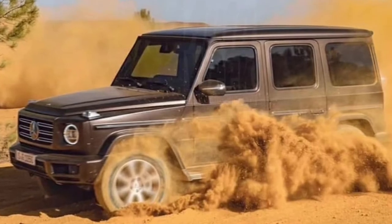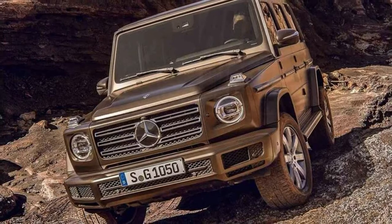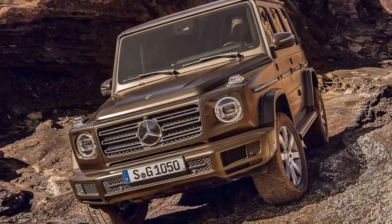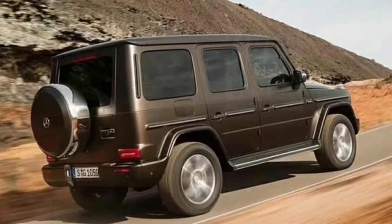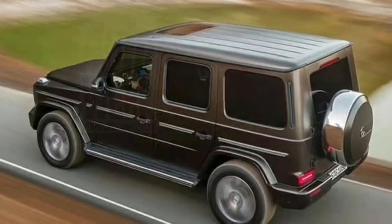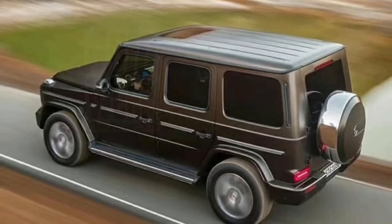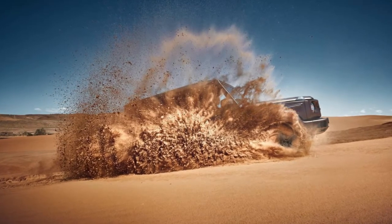The new-age Mercedes-Benz G-Class goes dune bashing. With just a few days to go until the 2019 Mercedes-Benz G-Class premieres at the Detroit Auto Show, a new teaser image of the off-roader has been published. Like the previous teaser, which showed the G-Class driving through snow, this image also focuses on the vehicle's off-road prowess, depicting the G-Class speeding through sand dunes with ease.